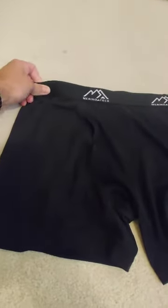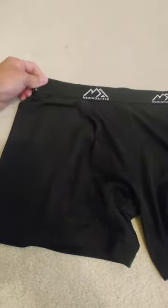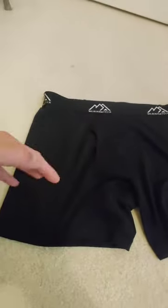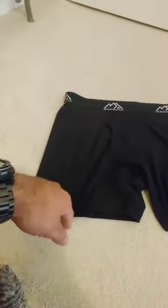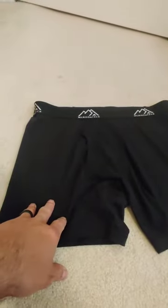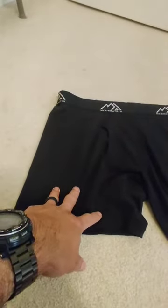They've got a good, solid elastic band, so that's going to hold up well. When they come, they're not long, which I prefer. I don't like them going really far down my leg — the boxer briefs come a little shorter, like a fight short or something. They're super soft and comfortable, and they won't smell — all that good stuff.